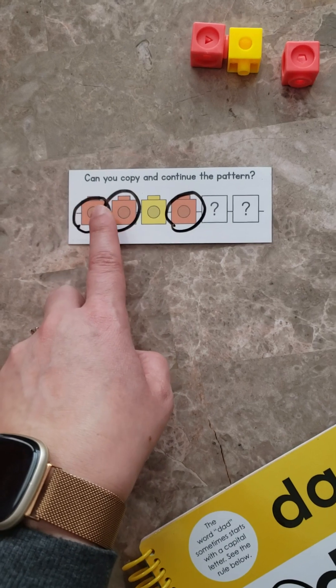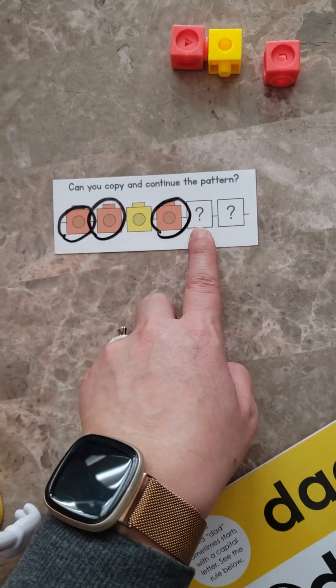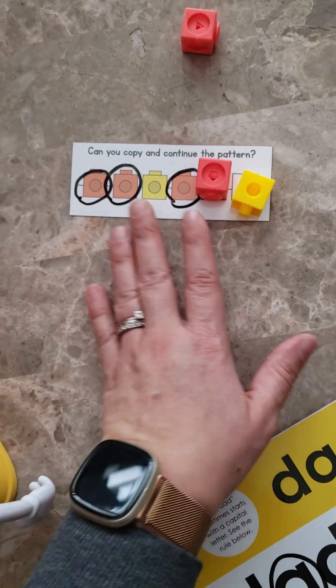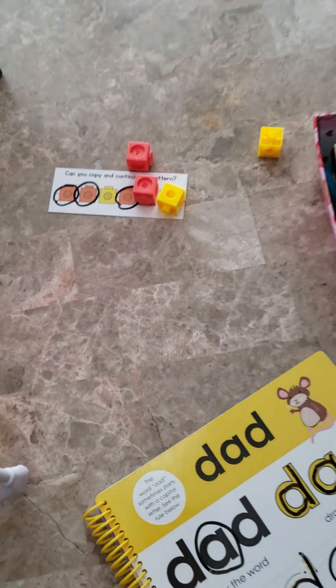I said, 'Look Layla — one orange, two orange, one orange. What comes after orange?' Then she got it and said 'orange,' and then continued and put yellow. She did great on that after I showed her with the circles. So that's what we did for the patterns today.